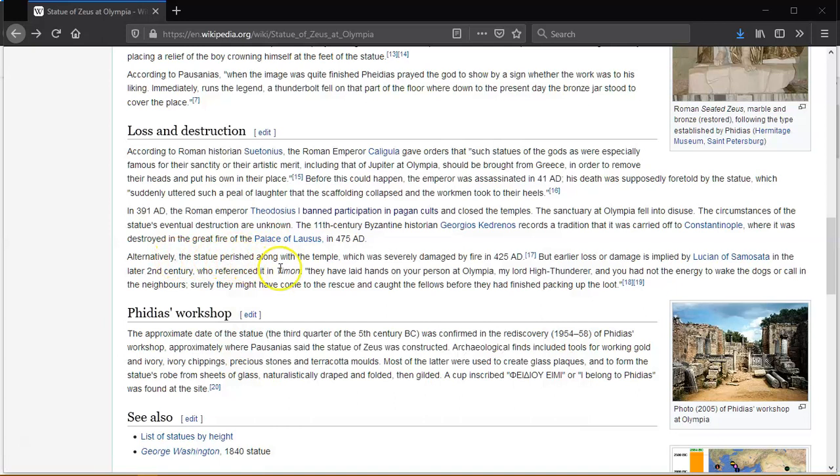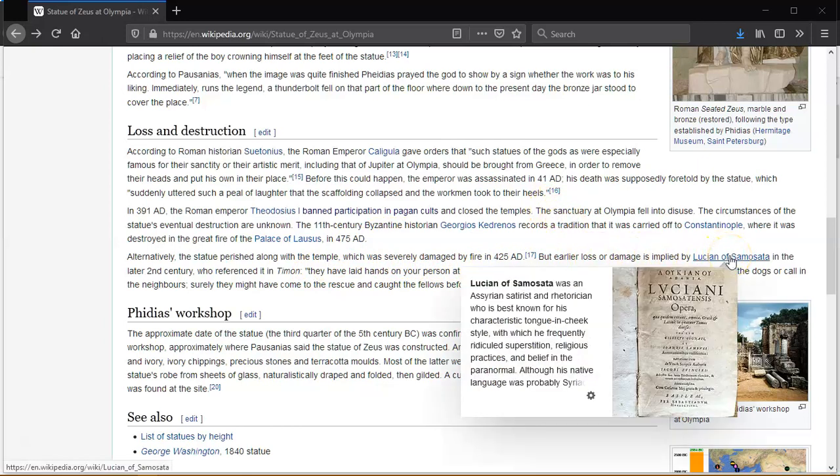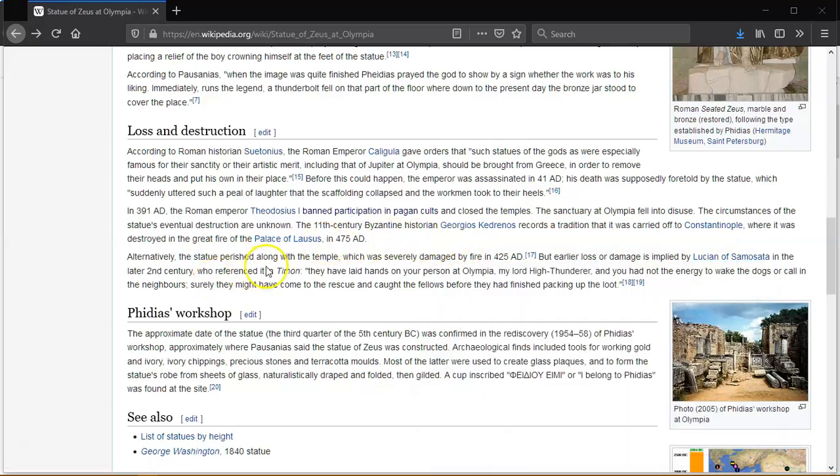Alternately, the statue perished along with the temple, which was severely damaged by fire in 425 AD. Earlier loss or damage is implied by Lucian of Samosata in the later 2nd century, in reference to Timon: 'They have laid hands on your person at Olympia, my lord High Thunder, and you had not the energy to wake the dogs or call on the neighbours, that they might come in to rescue and catch the fellows before they had finished packing up the loot.'